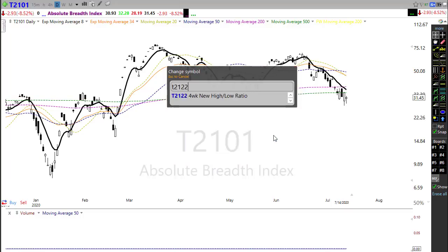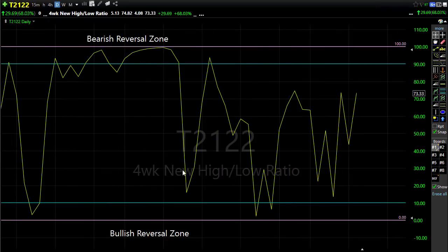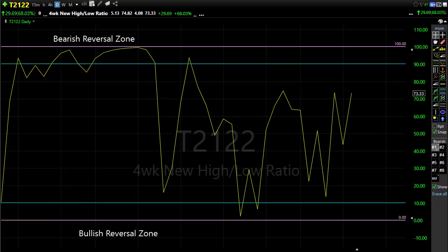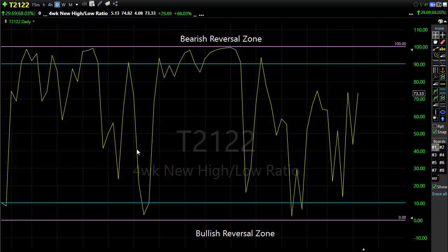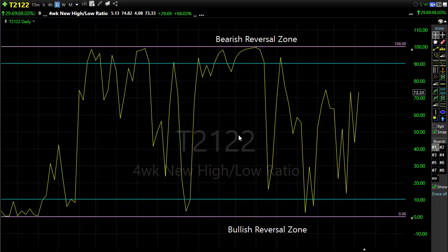The T21.22 four-week new high/new low ratio is also interesting. Yesterday we opened in the bullish reversal zone, then rallied back up sharply. I suspect this morning we're going to be up in the bearish reversal zone — a full-on whipsaw reversal. If we gap all the way up and the absolute breadth index continues to decline, that makes for very difficult decisions: are we really bullish, or is this just pumped up? It's a challenging situation to navigate.